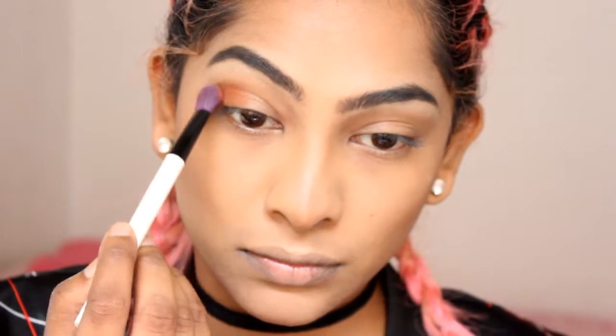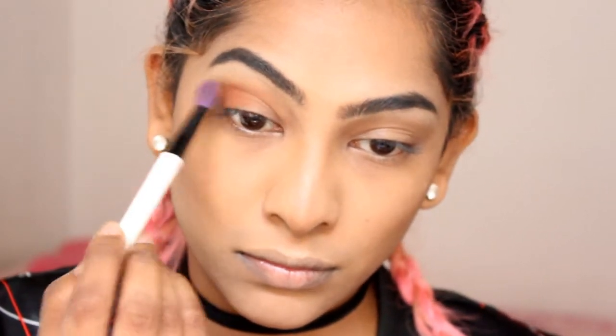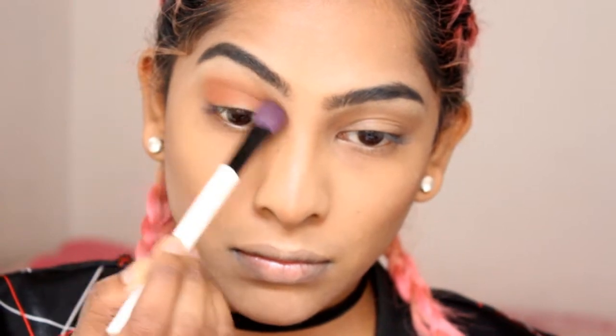Picking up this bronzy color, I'm going to apply it with a big fluffy brush all over the outer area of my eye and blending it into the crease.